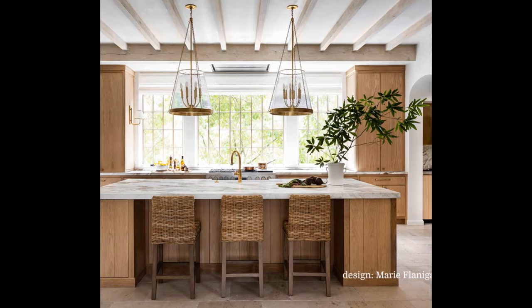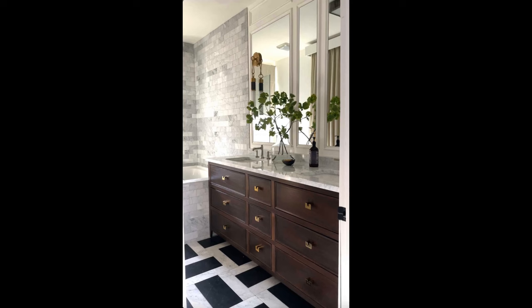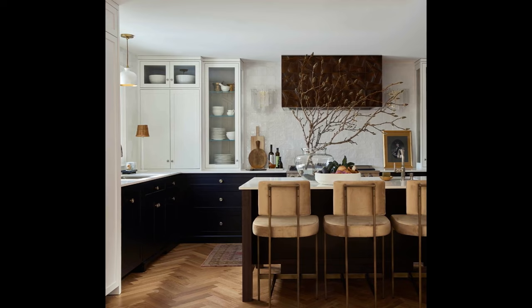Direction number one is darker, richer woods. Light woods reign supreme for a number of years, but we're seeing a resurgence of mid-tone and darker woods. Personally, this is something I am excited about because I've always been naturally drawn to darker tones in flooring and cabinetry and furniture. In my own projects, I haven't used a lot of light woods, and where I have used them, they've always been tempered by darker elements.